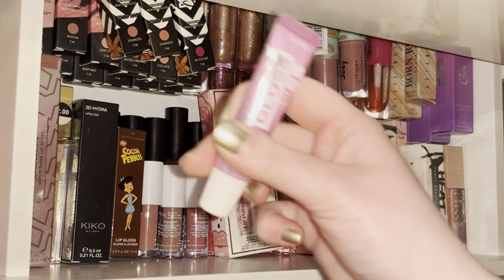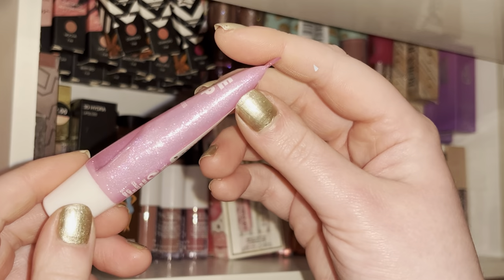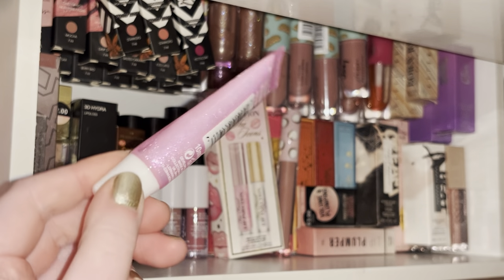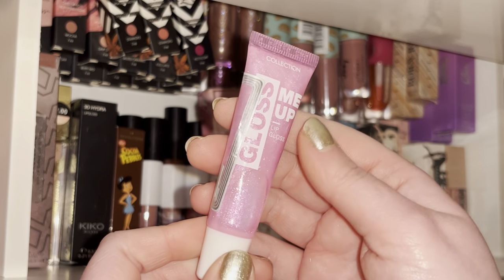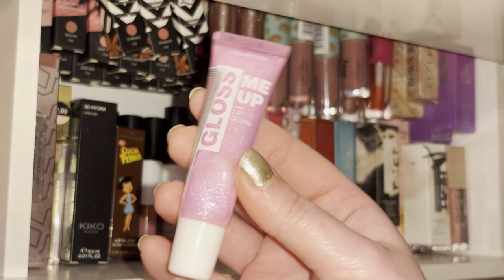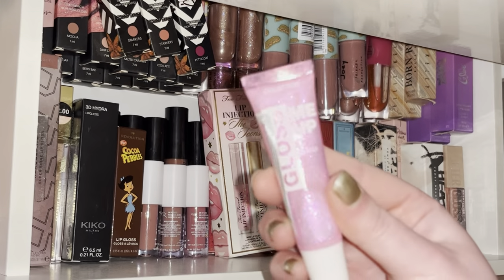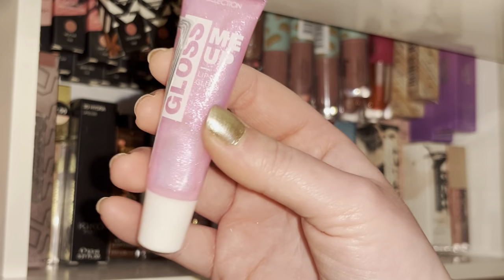I got this recently and it's literally so pretty — it looks exactly like that on your lips with these sparkles. It was like £2.99 or something ridiculously cheap and it's honestly just so pretty and unique. I don't really have anything like this in my collection — it's kind of holographic.